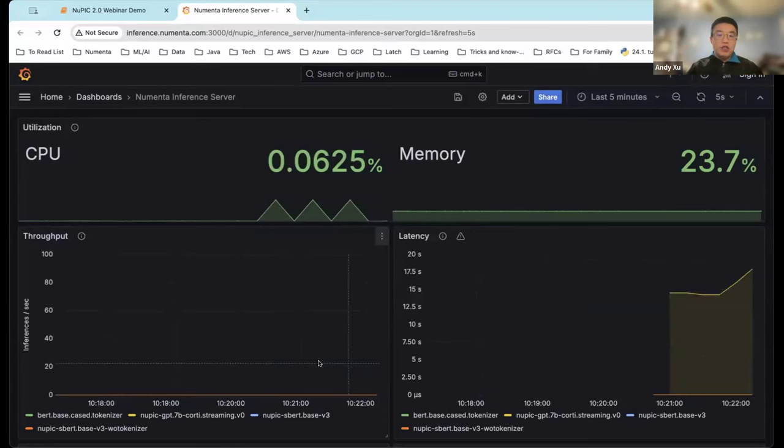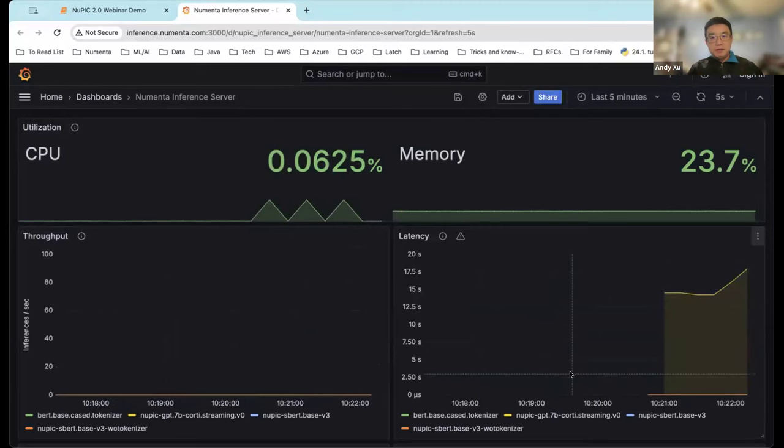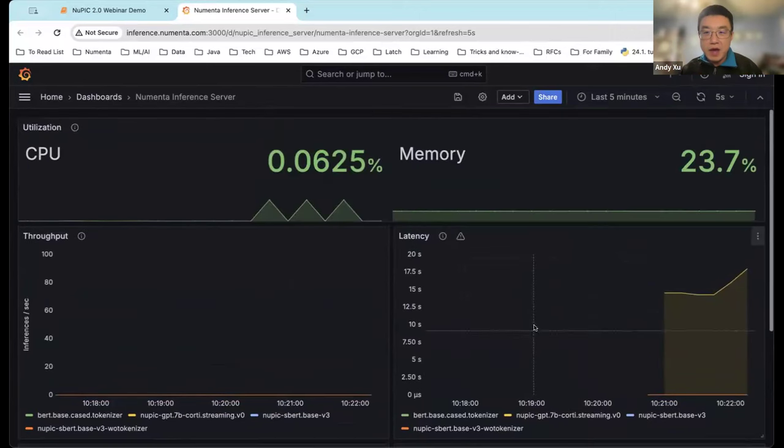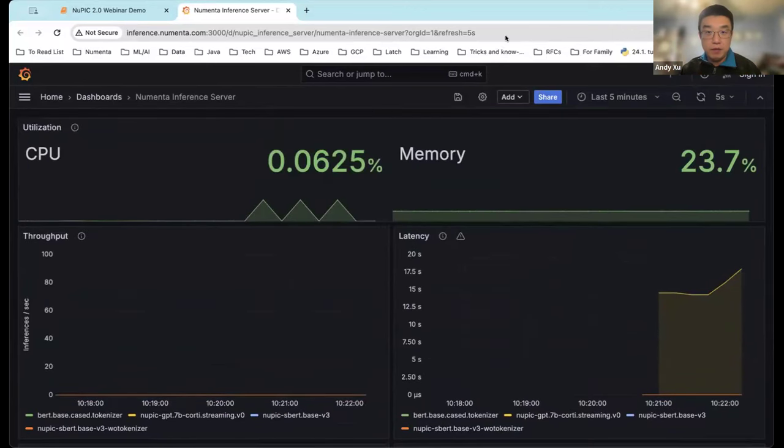With all these applications, eventually your goal is to deploy in production. NuPIC also provides a set of ready-to-use monitoring and alerting tools. You have a pre-built dashboard which shows CPU and memory usage, as well as the throughput and latency of your system.